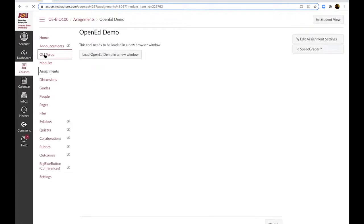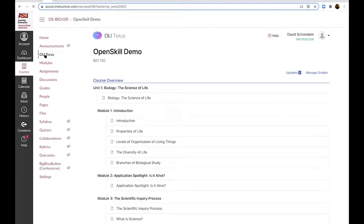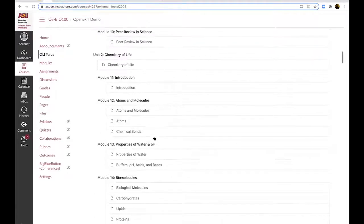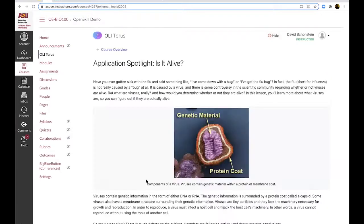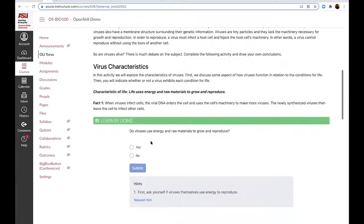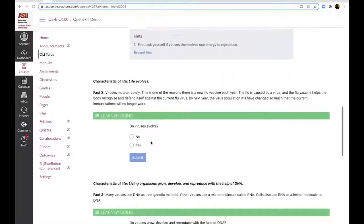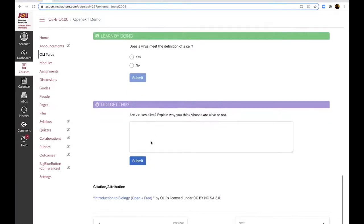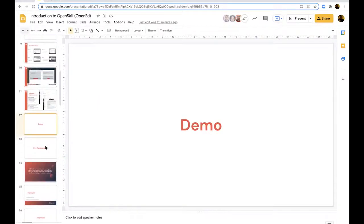Finally, we have the content packages, which are available to supplement the assignments and tools. Here is an example of our biology content package — a full textbook replacement. An example shows some formative assessment and content, including OpenStax content, which provides formative assessment with hints and a 'Did I get this?' section.